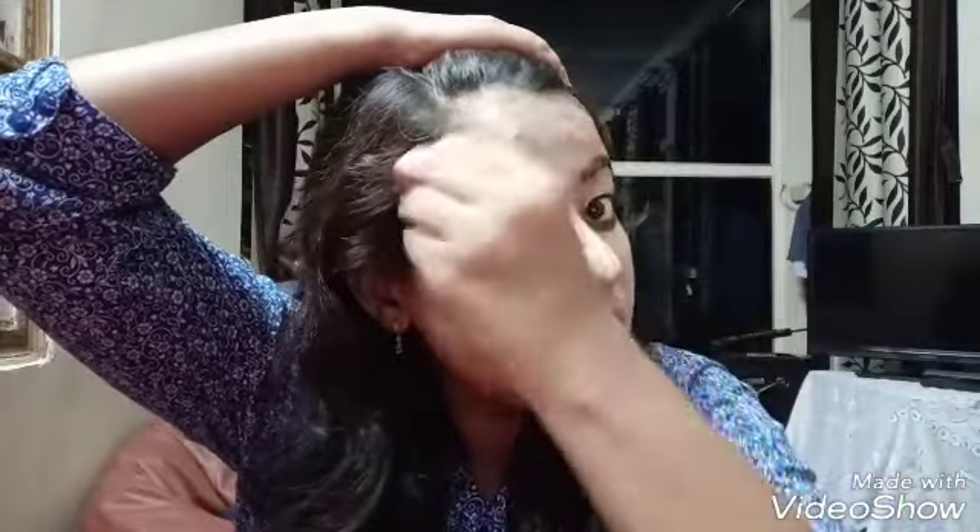I have put concealer on my face. Now I'll be blending it — just dab dab dab with the help of a beauty blender. Just dab on your skin; it blends really well. This is Maybelline Fit Me concealer — my current favorite. It goes really well with my skin. Most of the time I don't use base foundation; I just do my full makeup with the help of concealer.